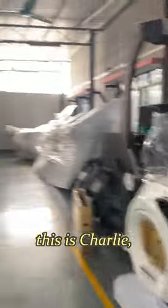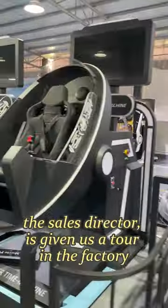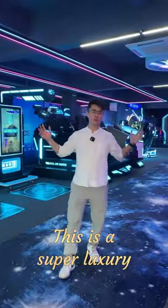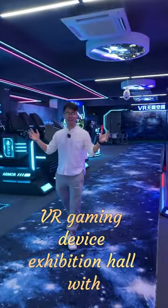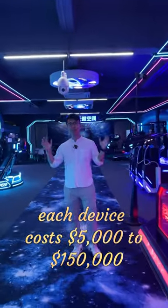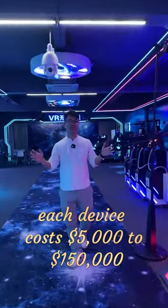This is Charlie, the sales director, who has given us a tour of the factory. This is a super luxury VR gaming device exhibition hall with over 50 high-end VR gaming devices. Each device costs 5,000 USD to 150,000 USD.